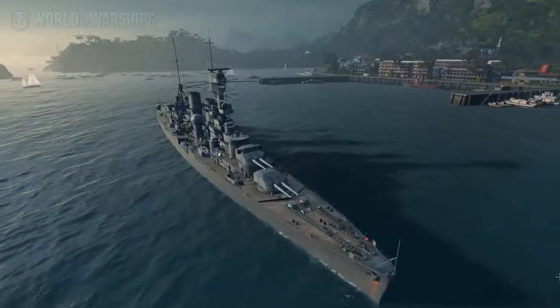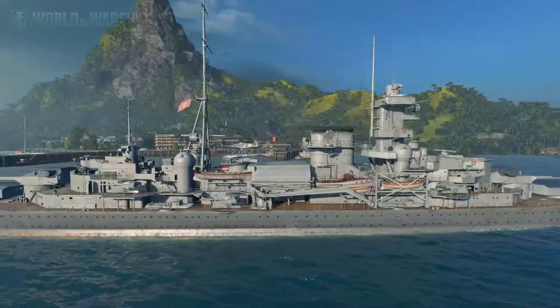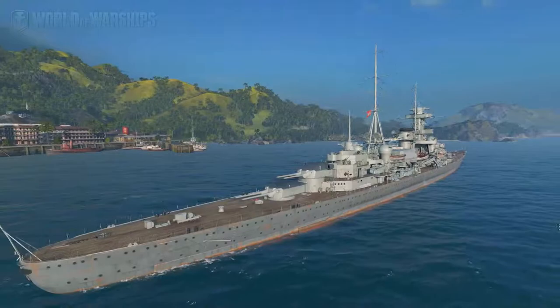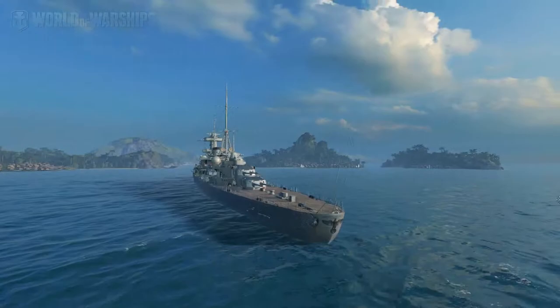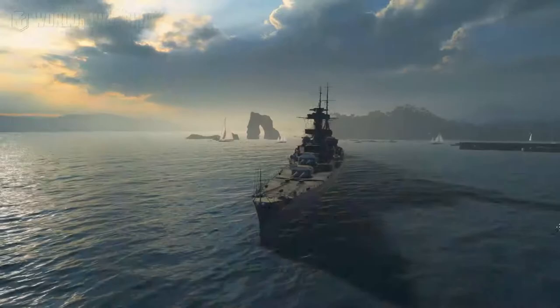On to tier eight: the Admiral Hipper. You thought I would say something fancy like 'founder of the German republic and war hero'? No — it's just named after Admiral Ludwig Hipper, a World War One admiral commanding the German fleet.